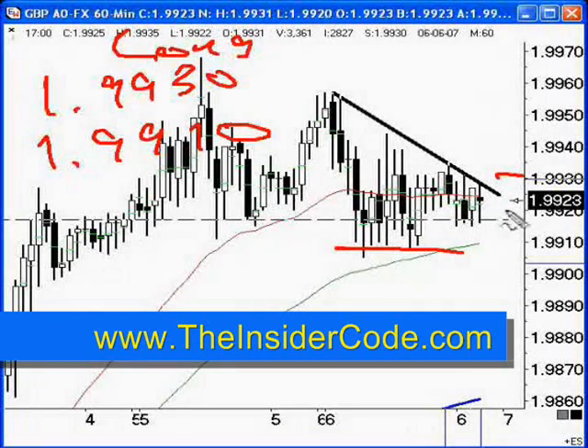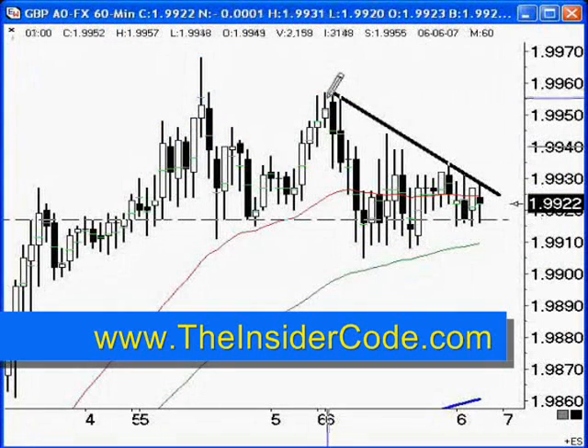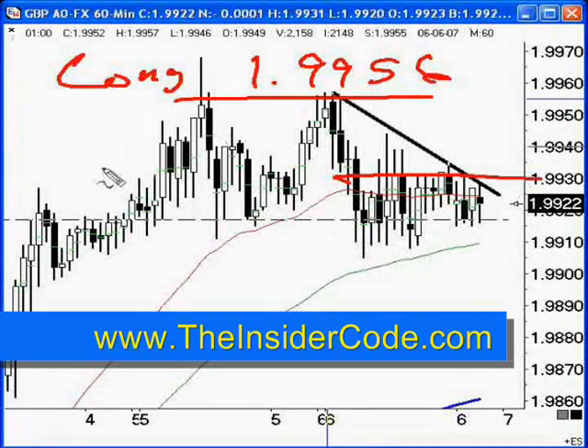But if I were watching the market and I could see the momentum shifts, it would be something I'd be more than willing to take a look at. On the other hand, the market breaking above this level here, which is about 1.9956 — so long here above 1.9956, stopping out once again below about 1.9930.